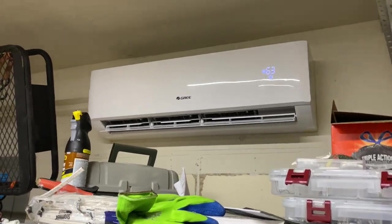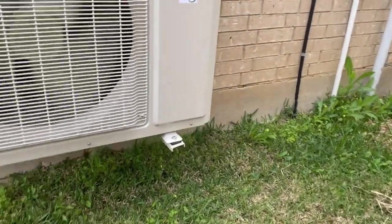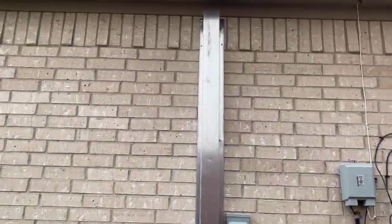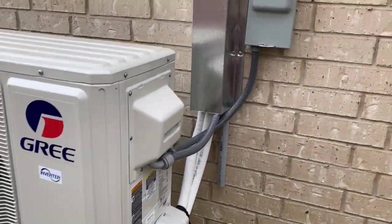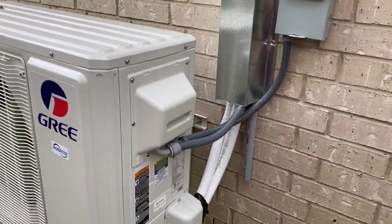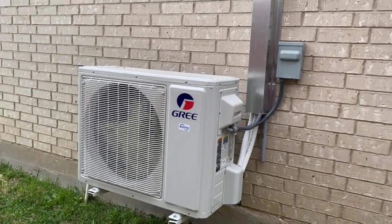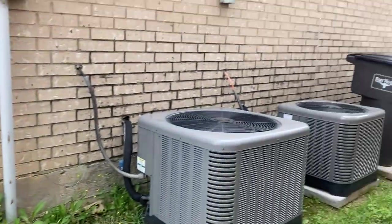Let me take you to the side of the house to show what the condenser is doing. Here's the condenser — it's mounted to the wall and the line set goes up and penetrates through the wall. You'll need some outside power; we tapped into the panel. It's a pretty easy and clean install.